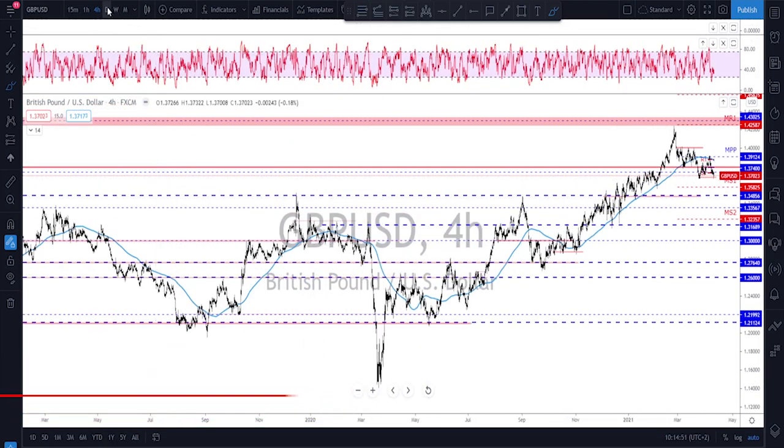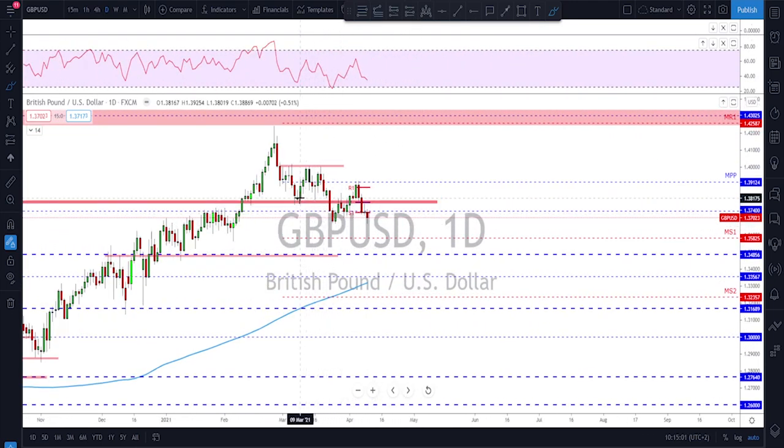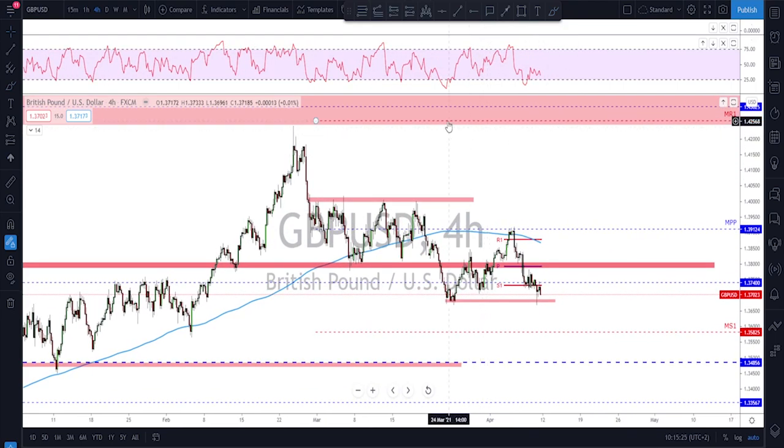On the daily for GBP/USD, this area has been acting as support and then resistance, so if we get another retest it could be yet another resistance. A break below this level would signal continuation to the downside. The 200 moving average has been acting as nice dynamic support previously, and after the break below it we got a retest that failed to hold above — another signal of a potential rotation to the downside on GBP/USD.